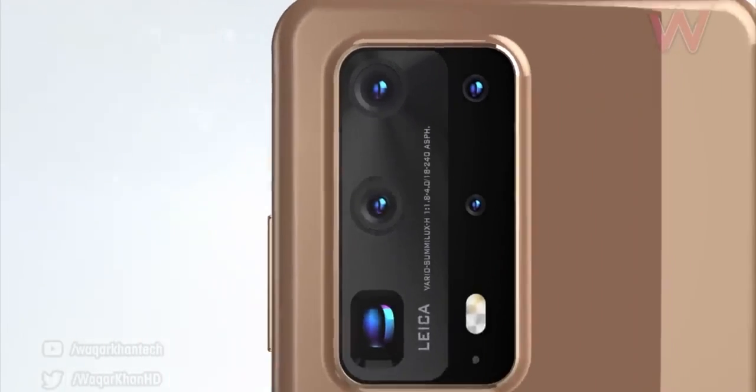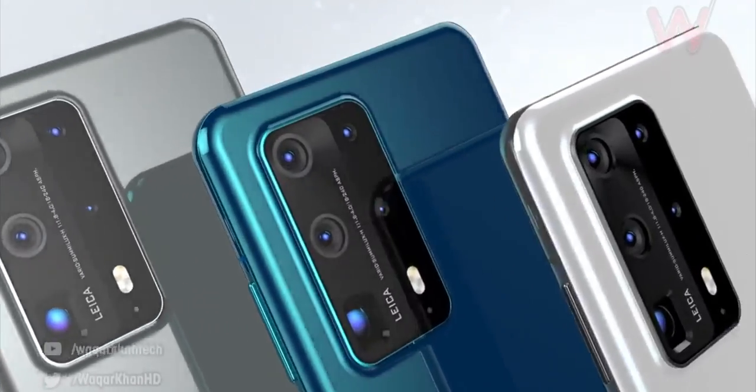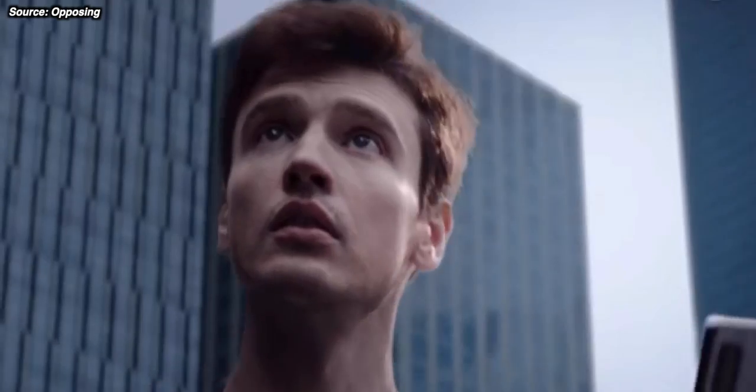The P40 Pro is also expected to keep the 5x periscope zoom, while the rumored P40 Pro Premium Edition may use a 10x, putting it head to head with the S20 Ultra. The P40 Pro faces some stiff competition, especially from Oppo right now.